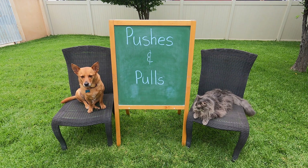Hey scholars! Professor Ginger and Axel are here to help teach us about forces and motion. Today we're going to focus on pushes and pulls.